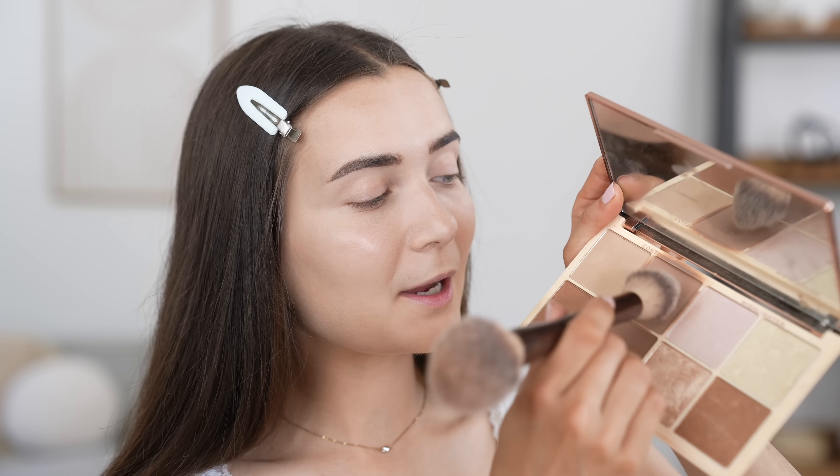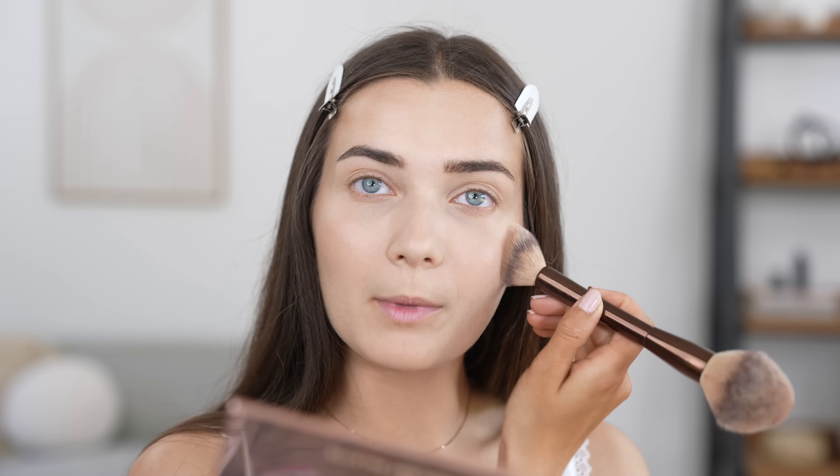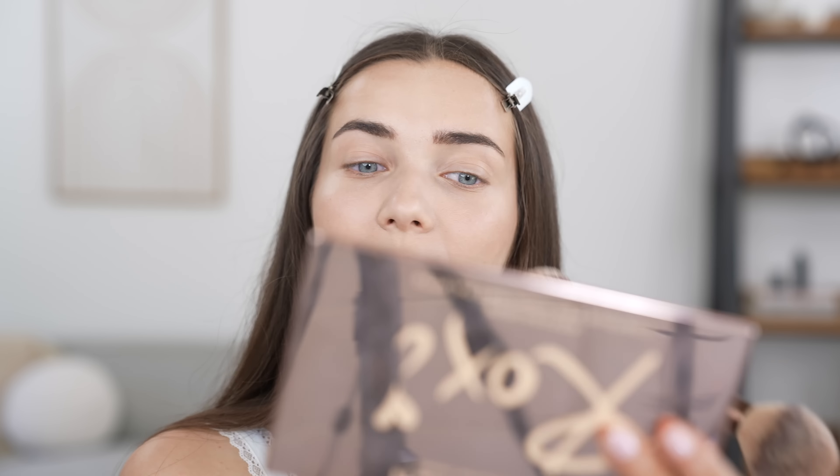I haven't really managed to find any interesting bronzers or contour products, so we're going to be going in with the oldie but goodie. I'm going to take my usual shade and just warm up the face on the circumference because I feel like this foundation is a tad too light for me. But I have to say, I am very impressed with how the base is looking — minus the fact that the foundation is a little bit light, it's looking and sitting really well on my skin.